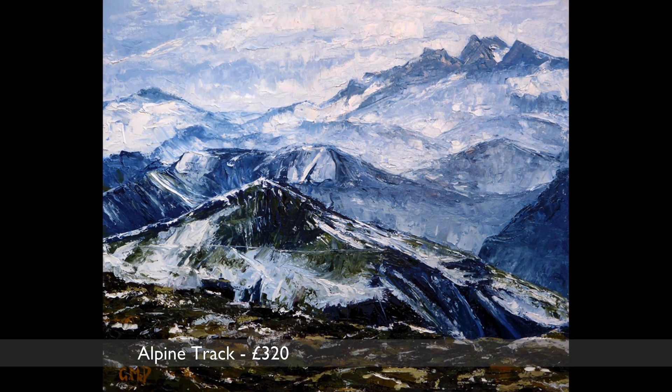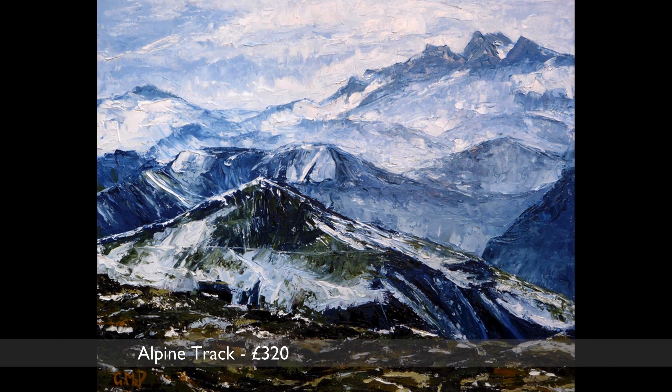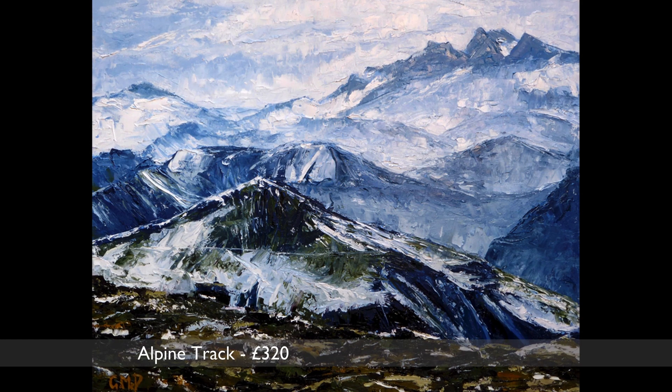It's entitled Alpine Track and is a view to the beautiful Écrins National Park, showing a narrow track running along the top of sheer cliffs above Bourg d'Oisans in the valley below.